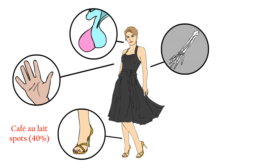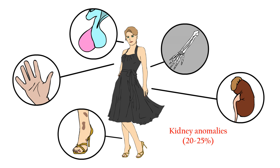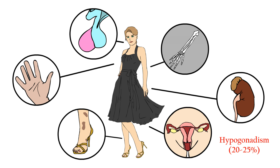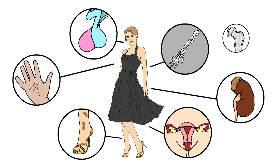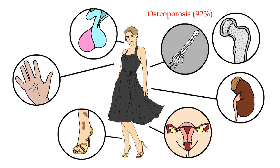Other anomalies seen include café-au-lait skin spots, called like this because of their color, kidney anomalies, and hypogonadism. In spite of hypogonadism, some women can get pregnant. It's important to keep an eye on pregnant patients, as blood cell levels can lower even more during pregnancy. Both hypogonadism and hematopoietic stem cell transplantation are risk factors of osteoporosis, a bone mineral density anomaly, which explains the high incidence of osteoporosis in Fanconi anemia patients.